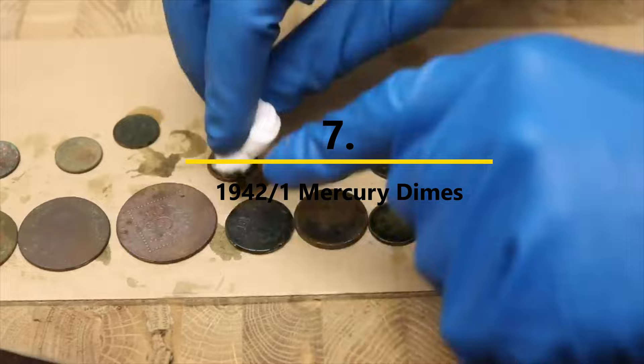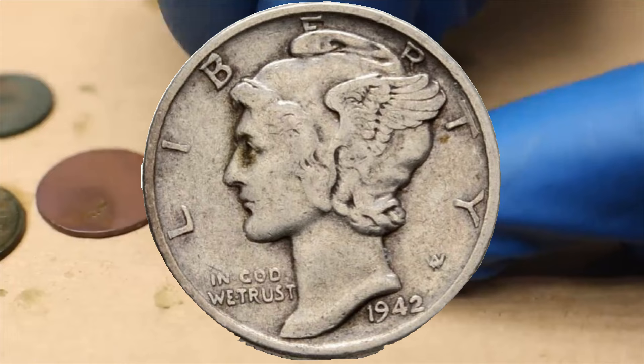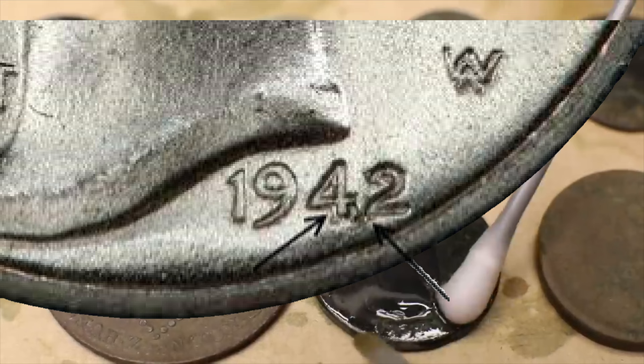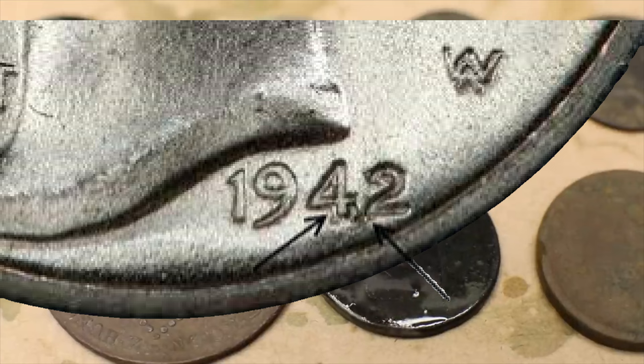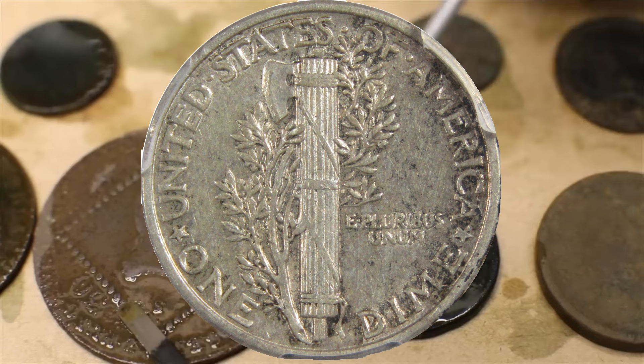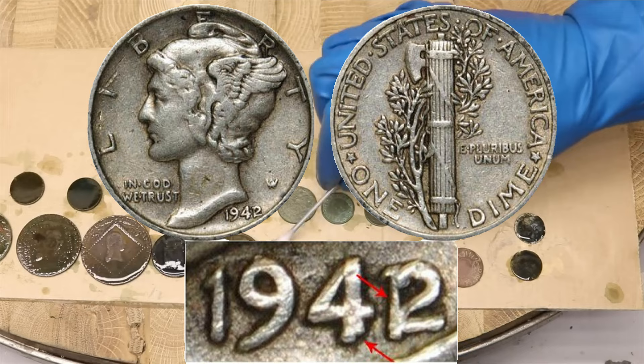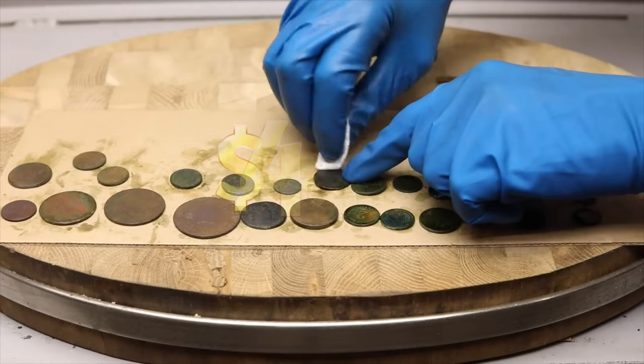Number seven: the 1942/1 Mercury Dime. Another popular error variety is the over-date coin. When changing the year date on the obverse die, the last digit of the previous year was not fully removed. In the case of the 42-over-41 Mercury dime, this resulted in the 1 still being visible behind the 2 of the date. Interestingly, this same over-date error appears on 1942 Mercury dimes from both the Philadelphia and Denver Mints. These dimes are worth about $400 in the lowest grades, with prices rising sharply for coins in better condition.